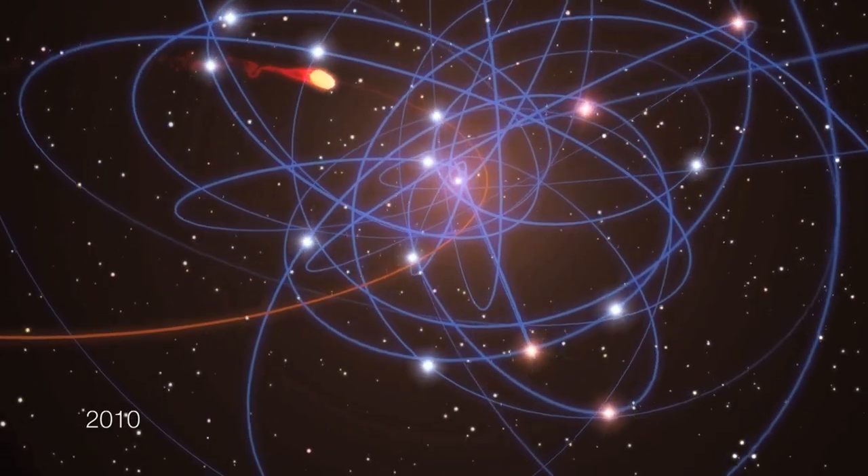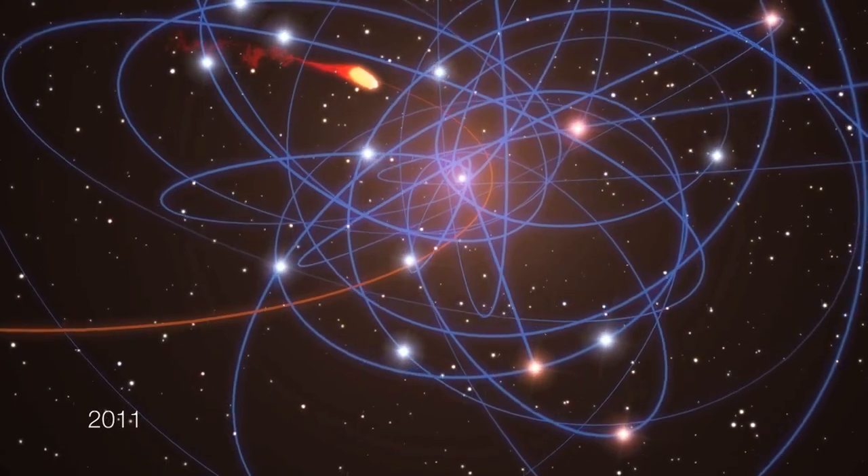But the exciting part is yet to come. The black hole — imagine it sitting here — has a tremendous gravitational force, and the cloud, as it comes in, will be elongated and stretched. It will become essentially like spaghetti. It will be elongated and falling into the black hole.